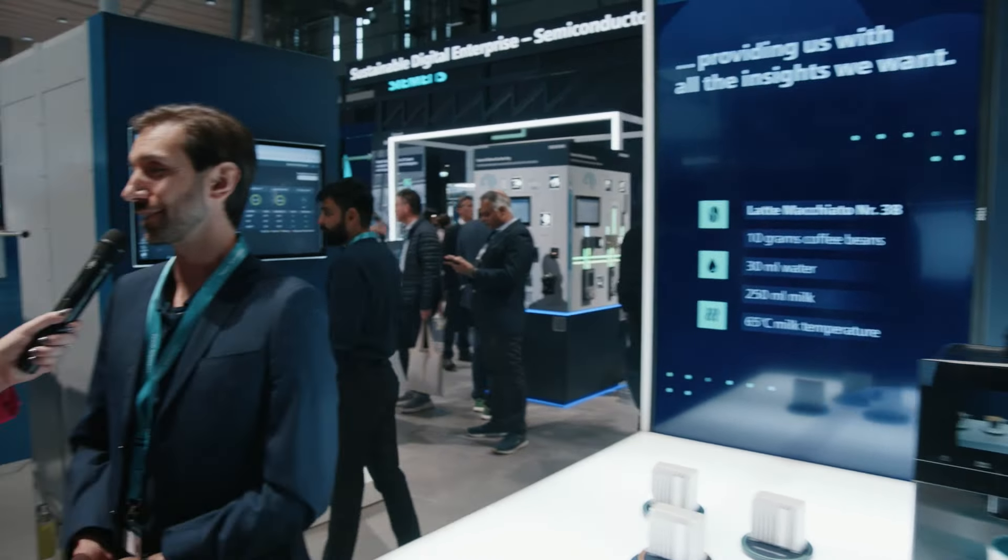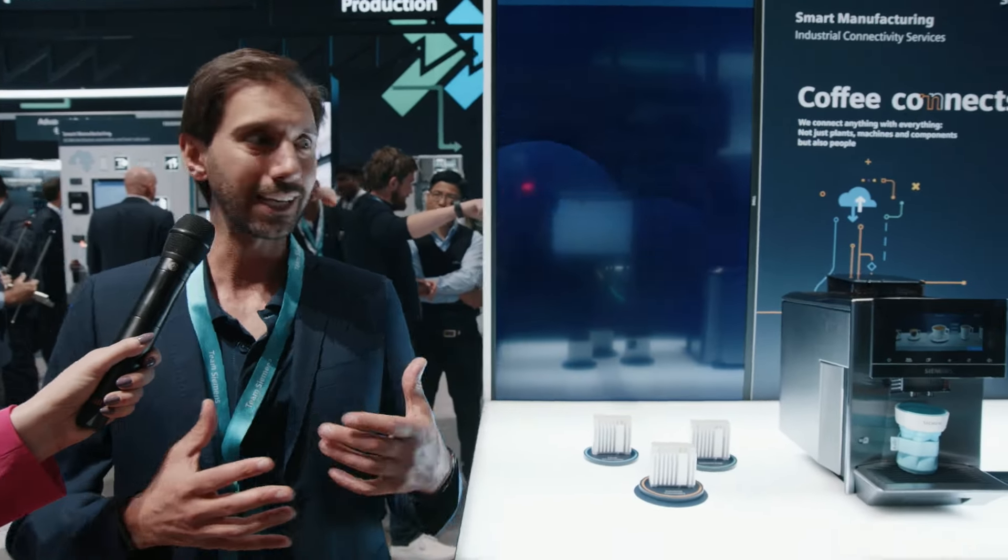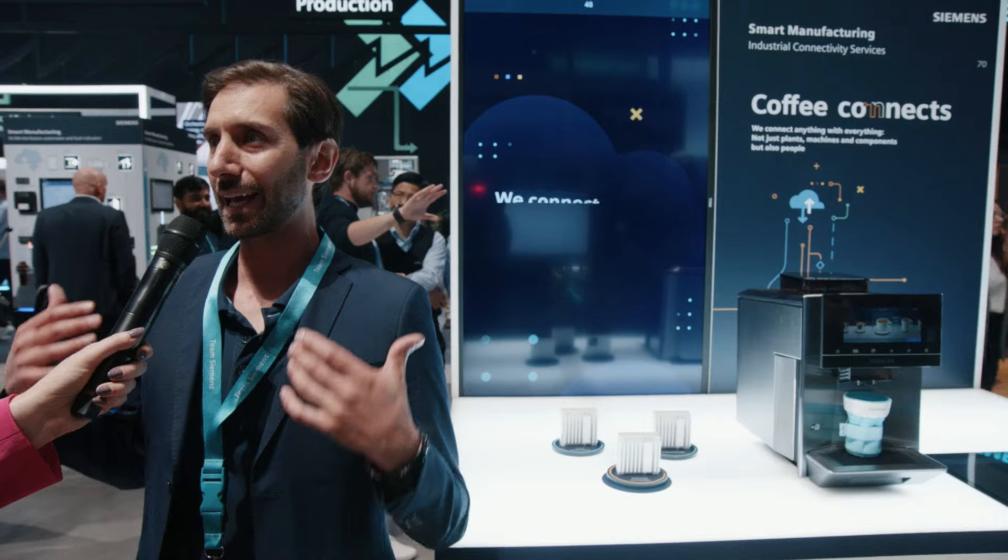Thanks for coming here. A lot of customers came by, they saw the coffee machine and they said, 'Siemens, tell me what a coffee machine has to do with an automation fair.' Well, here we talk about industrial connectivity services, and we showcase that we are able really to connect anything with everything. And even this coffee machine is really connected.